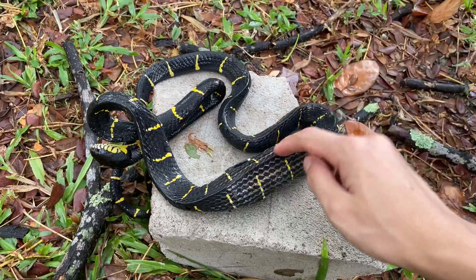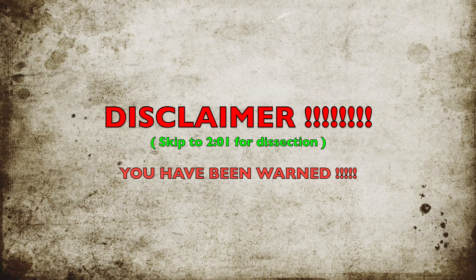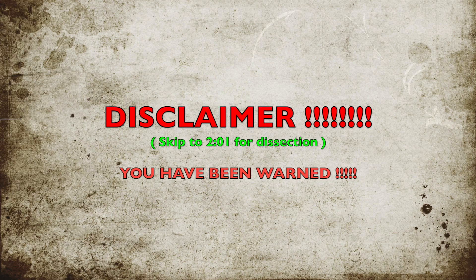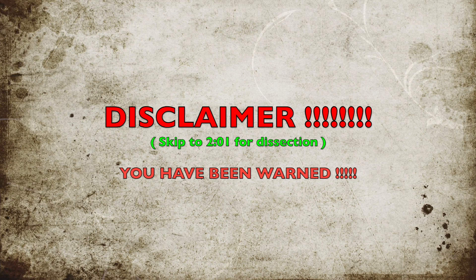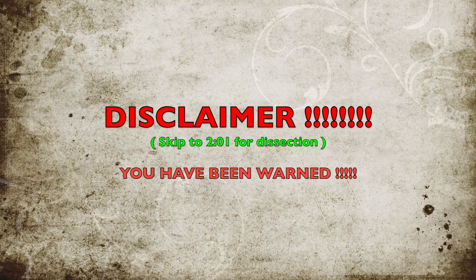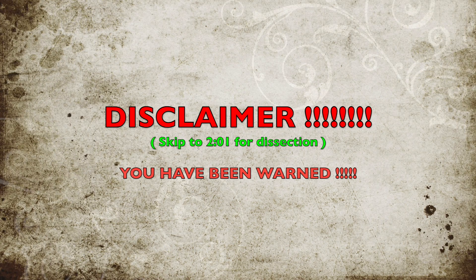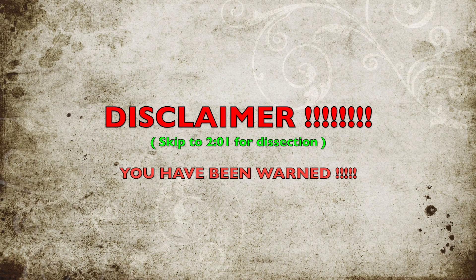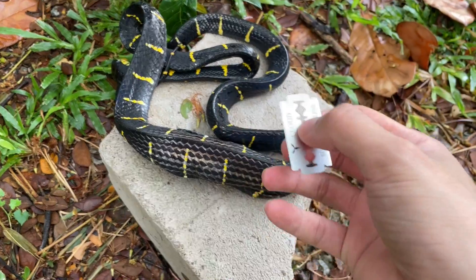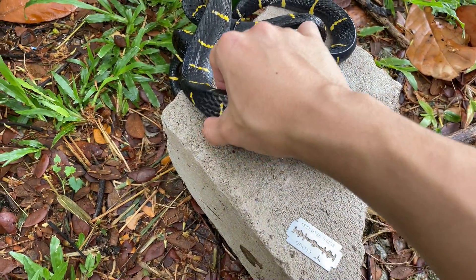Disclaimer guys — if you're squeamish, click off the video right now. I am going to dissect this and see what's inside. Massive disclaimer: you are going to see a dead snake being dissected. It doesn't have much blood or anything, but it is disgusting — you're gonna see a dead rat, it's all slimy. So if you're squeamish, click off this video now. I've warned you. I don't know how else to put it, but call me a sadist — I am a curious person and really curious as to what this thing ate.